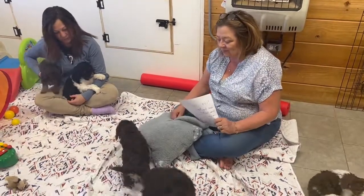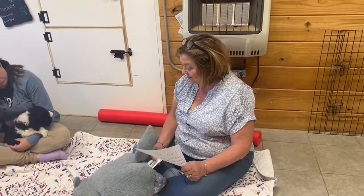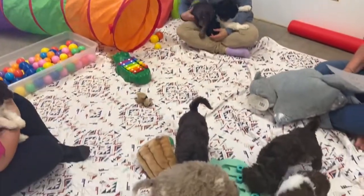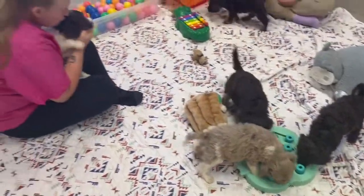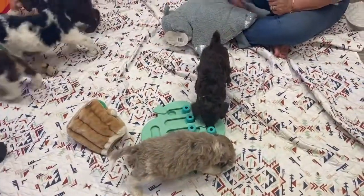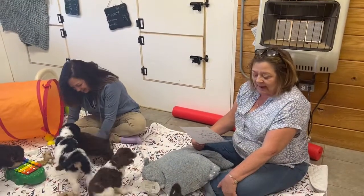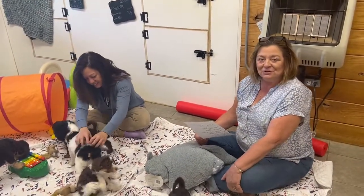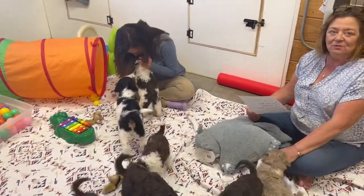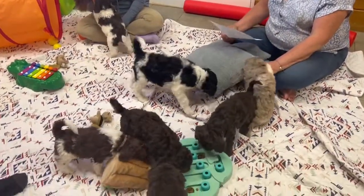Hey guys, this is Debbie. We had a huge litter with Nina — 13 puppies. Right now we are looking at quite a few puppies that don't have homes. These puppies are perfect in every way. I think it's the economy right now that puppy sales are sort of slack, but the puppies are still just as precious and just as loving. We need puppies now just as much as we needed them six months ago during the pandemic.